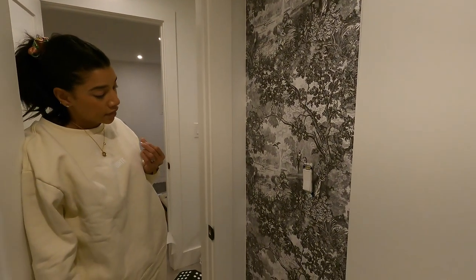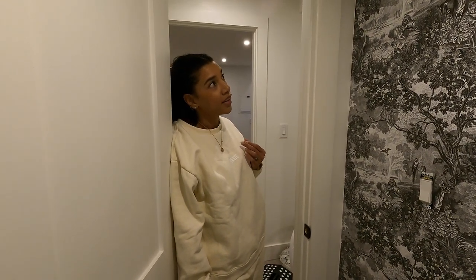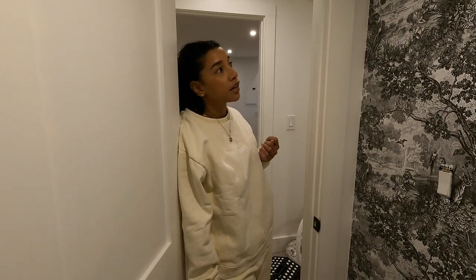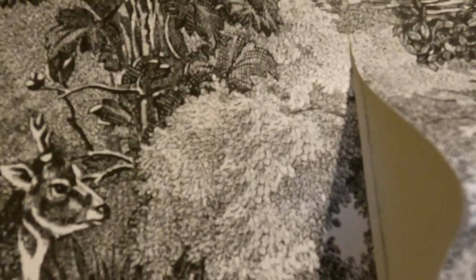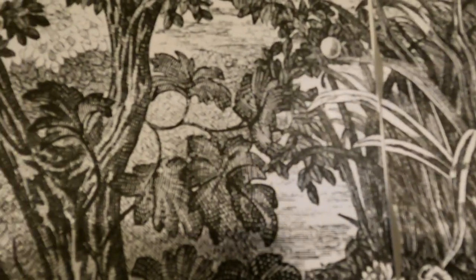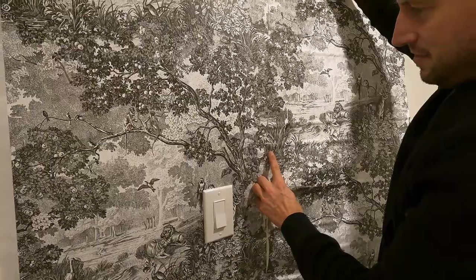So guess what the tough part is going to be? Lining up the pattern. Oh God — it's got to line up perfectly. Easily the hardest part of this would be lining up the patterns. You've got to find where it's right, and then we're going to have to make it work. This doesn't line up down here — wait, yeah it does, okay yeah it does. It'll stretch up and then the bird lines up. Yeah, okay. Let's set that thing down.